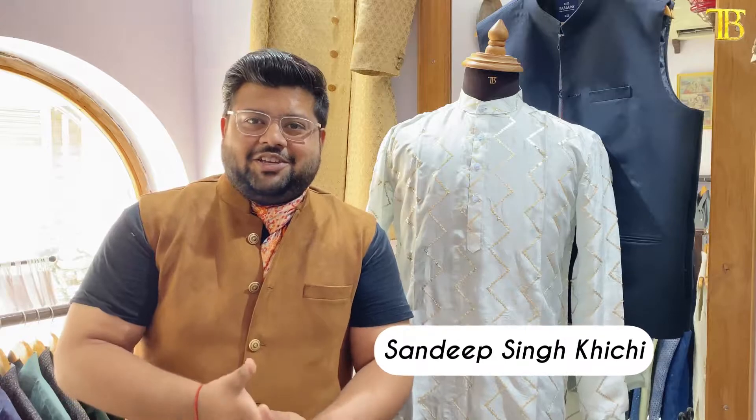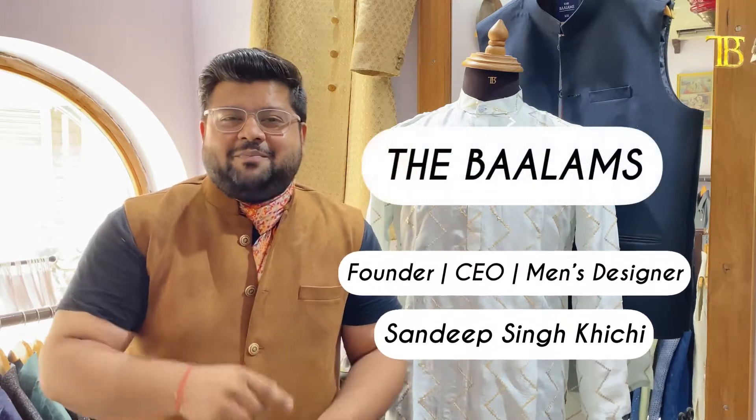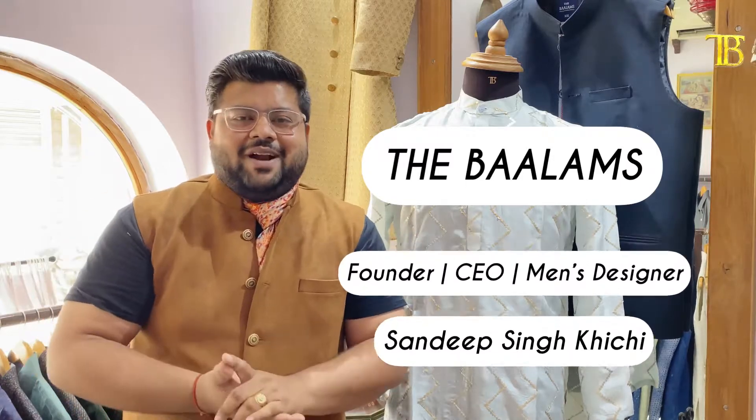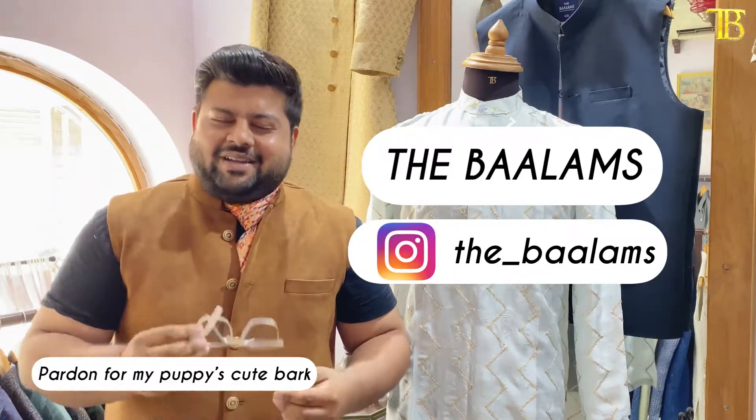Hello, this is Sandeep Singh Khichi. I am the founder, CEO, and designer at The Baalams. Baalams is our brand which you follow, watch, and appreciate.